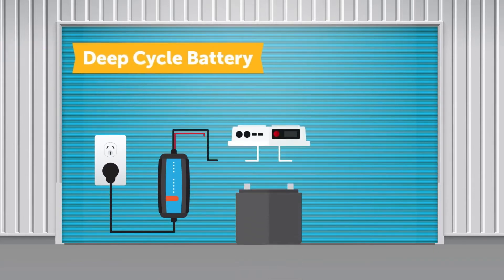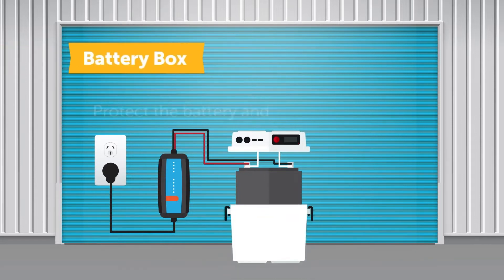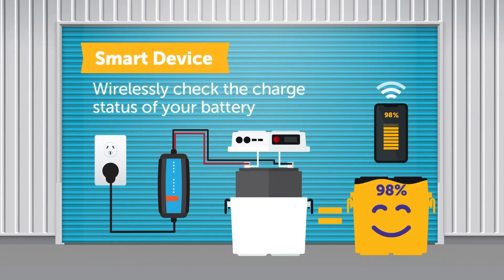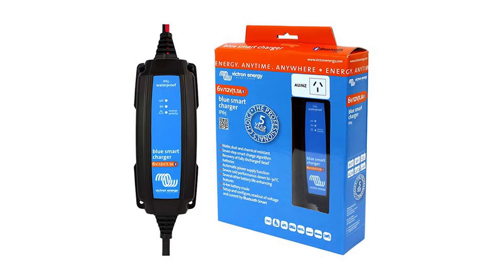It features Bluetooth smart real-time monitoring and control in the palm of your hand. Designed in a compact IP65 water resistant and dust protected case, the Blue Smart Charger uses a fully automatic charge algorithm to provide users with super easy set and forget.